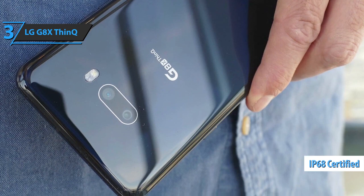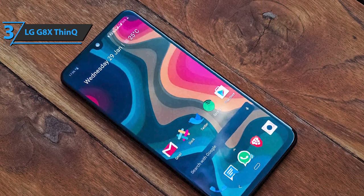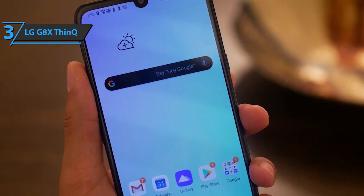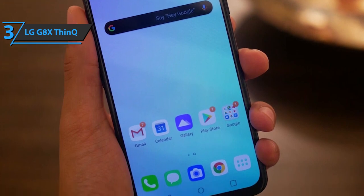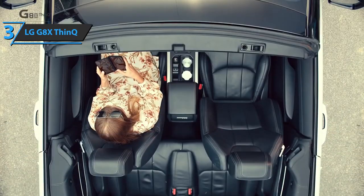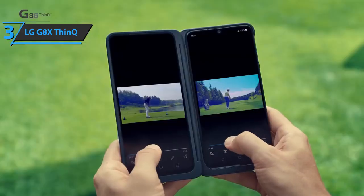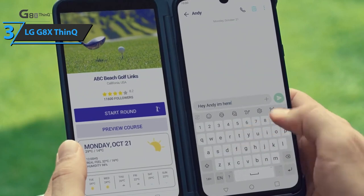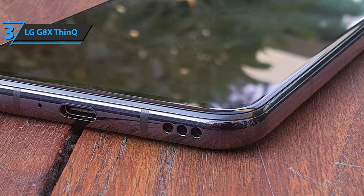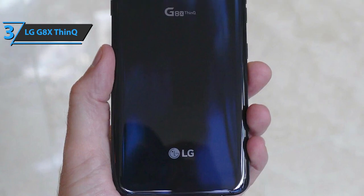It has an IP68 rating for water and dust resistance. The LG G8X ThinQ has a large 6.4-inch full-vision OLED display with a full HD+ resolution, putting pixel density at 403 dpi. The display supports HDR high dynamic range technology — specifically HDR10 and Dolby Vision standards. Just like the brand's TVs, the second screen is identical to the first, also a 6.4-inch OLED panel with full HD+ resolution. The LG G8X ThinQ achieved excellent results in performance tests, as expected given its Qualcomm processor. One of the aspects LG pays the most attention to is sound — it comes with stereo speakers optimized by Meridian and the sound is quite powerful.